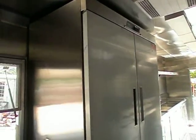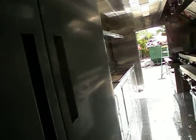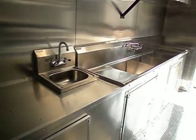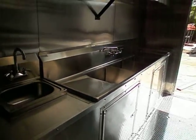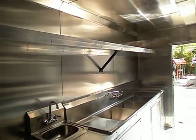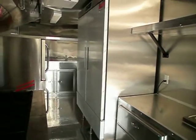This is the Fager double door refrigerator. Hand wash sink. Three bay sink. There is a shelf overhead. You have three drawers here. And there is the Fager refrigerator again.